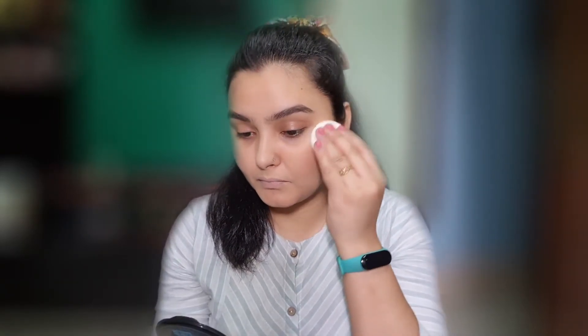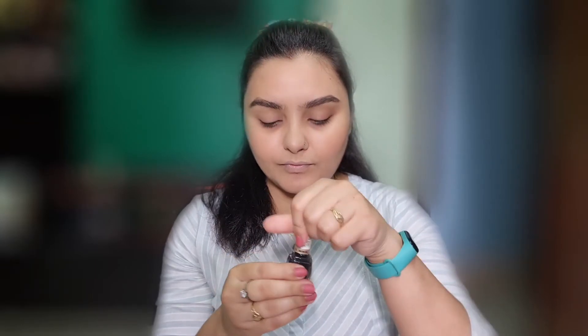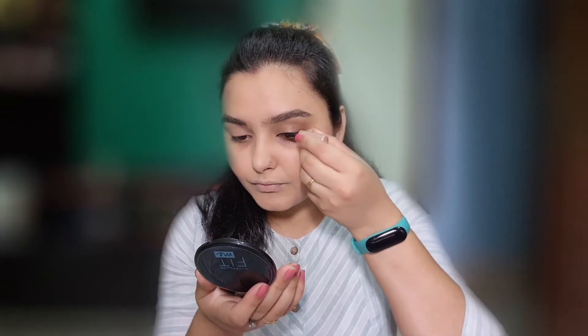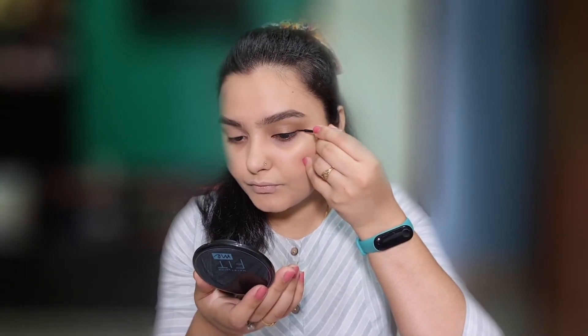Apply the cheek tint to your face with a blush brush. Then we will set the look with some compact powder, apply eyeliner, and finish with the brush.